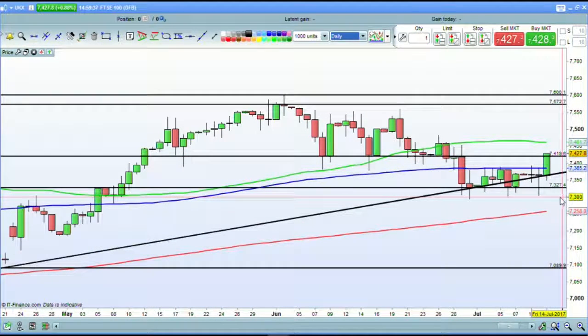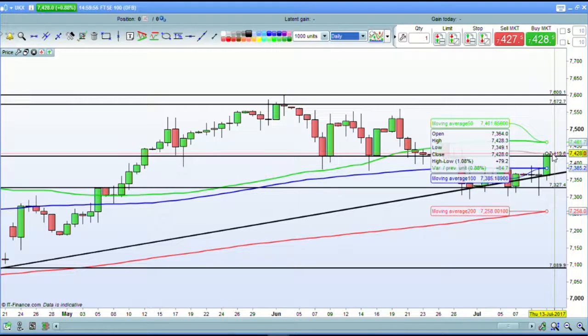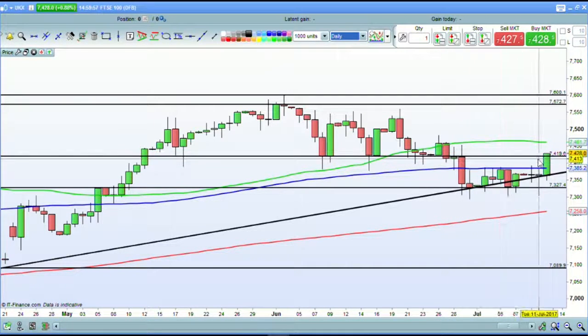Here we are now with around about 90 minutes to go on the trading day on this Wednesday, the 12th of July. If we get a close above the 74.19 level — which at the moment it looks like it's going to do — that is significant. It takes this candle above that line, and a close above it would indicate that this line then becomes support again.